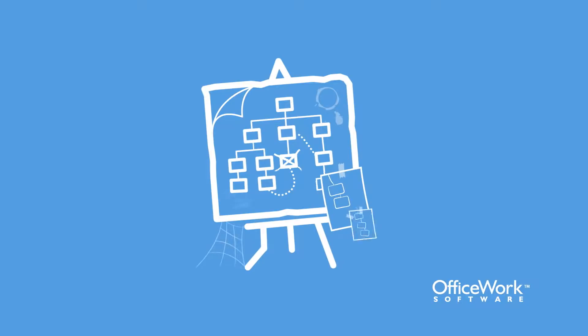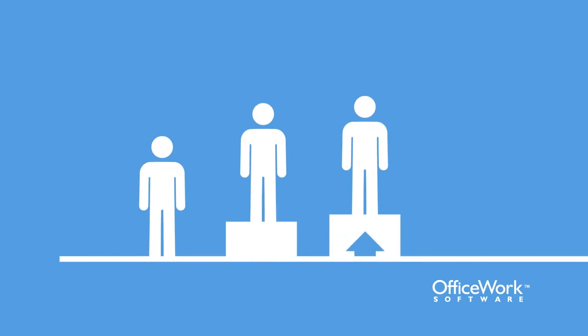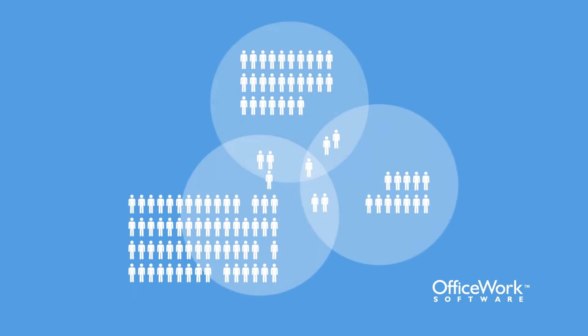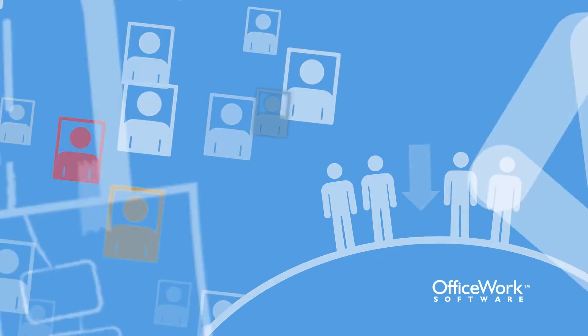Traditional org charts are cumbersome to update and don't reflect the most current state of your company. They don't reveal the depth and breadth of your employees' talents, or show you who your real assets are, or let you know who is underutilized, or display emerging trends in the workforce. It won't reveal synergies between your team's needs and available talent.